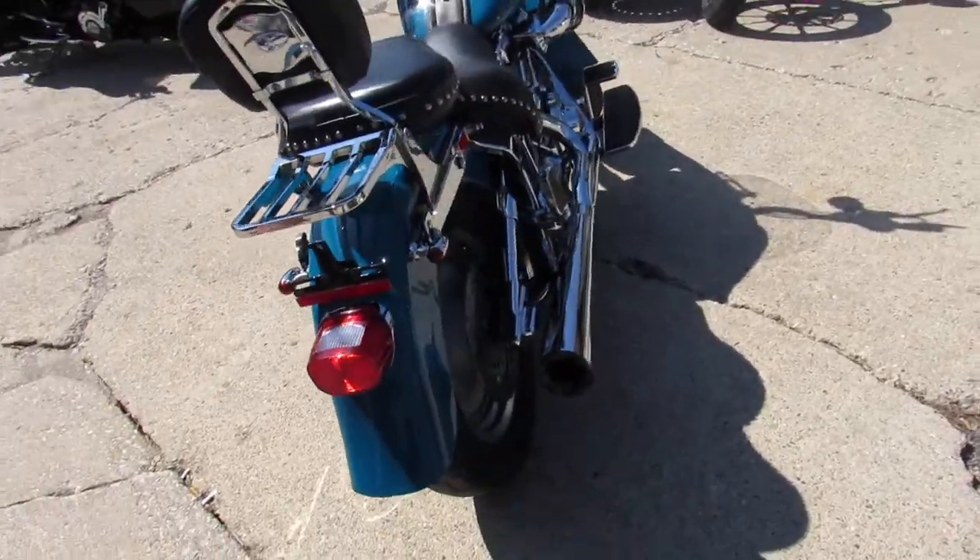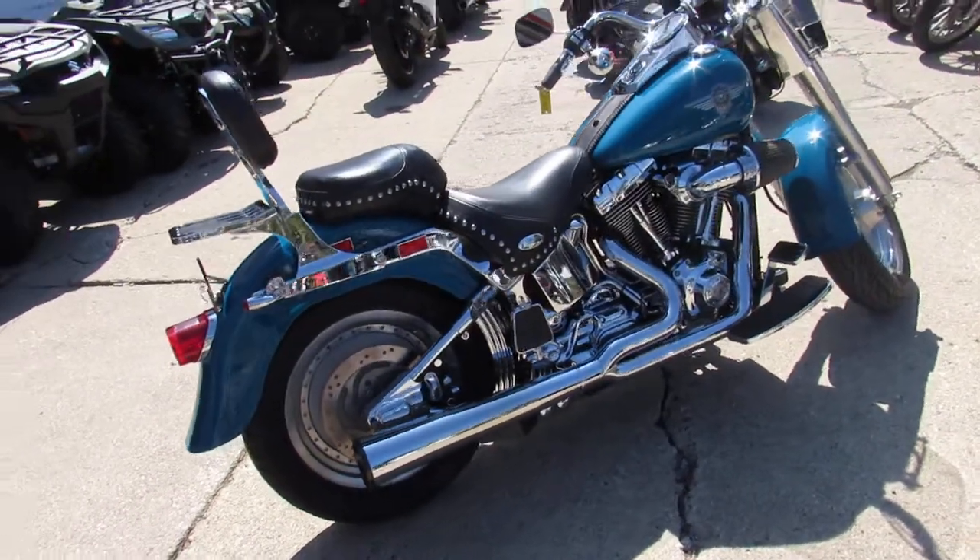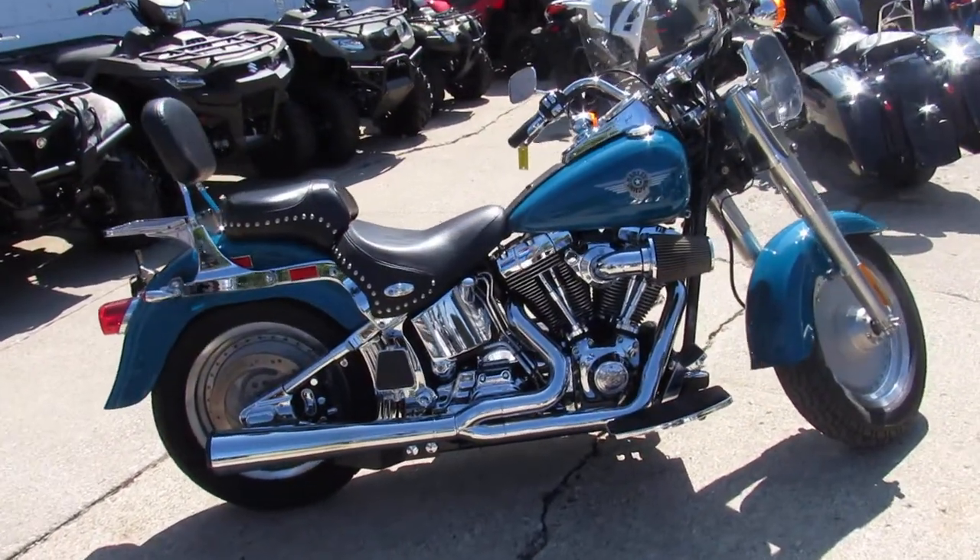We've got guaranteed financing, leasing programs, and layaway programs, and your trades are always welcome. Give us a call at 810-648-9500.